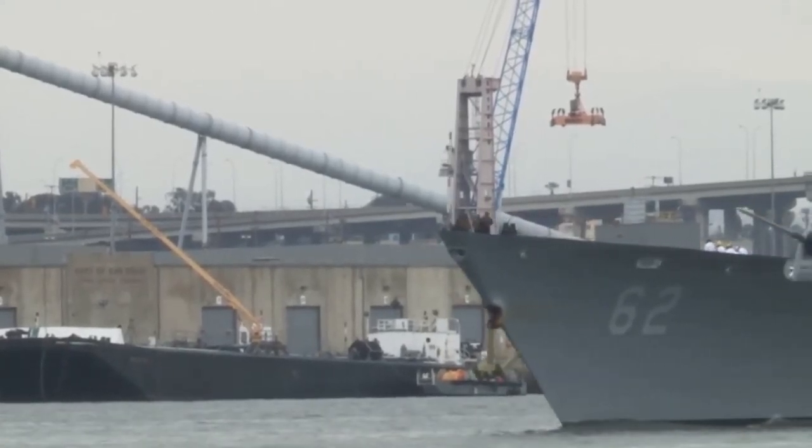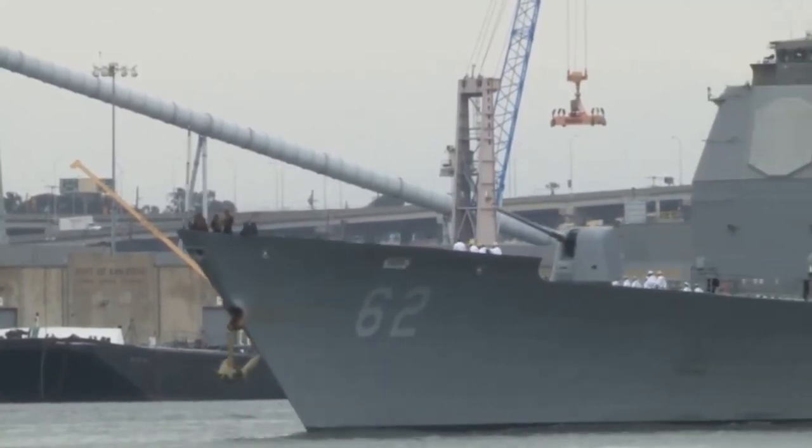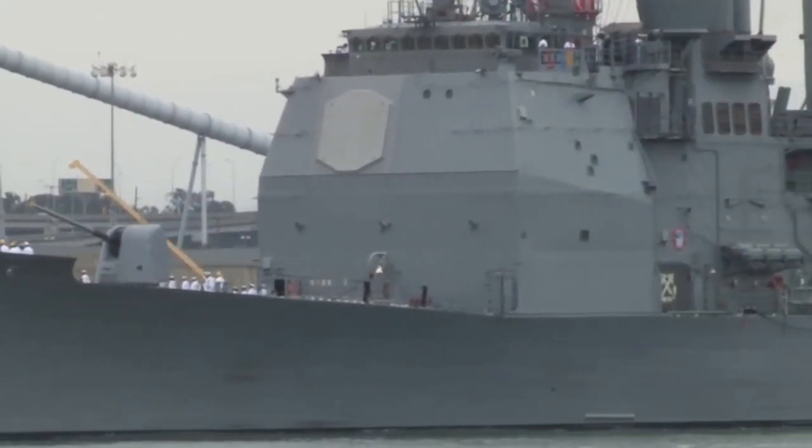These cruisers were built to support and protect US carrier battle groups, amphibious assault groups, and perform interdiction and escort missions. Since its introduction, the class has seen action in most US Navy operations.